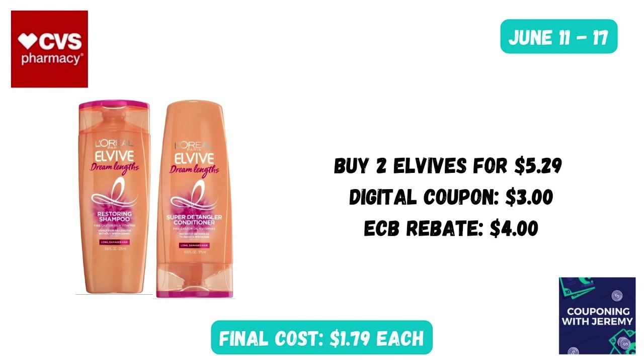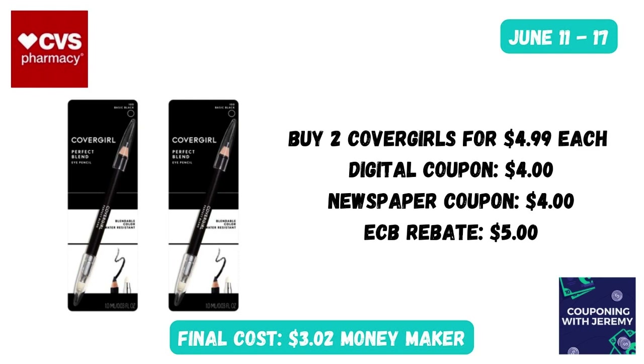Here's a deal that was around last week and is back again. You could grab two L'vivré at $5.29 this week, use the $3 digital coupon in the CVS app, and for purchasing two you'll earn $4 back in Extra Care Bucks — bringing the cost down to just $1.79 a bottle.